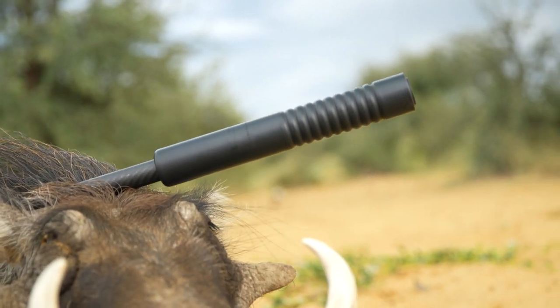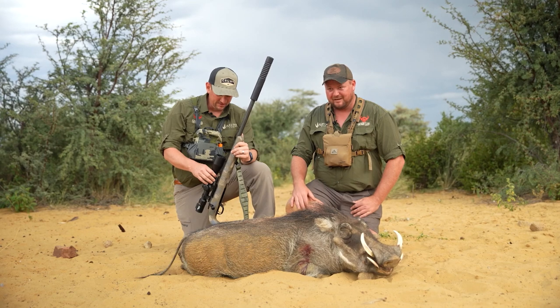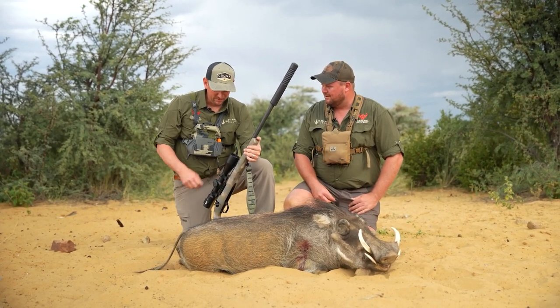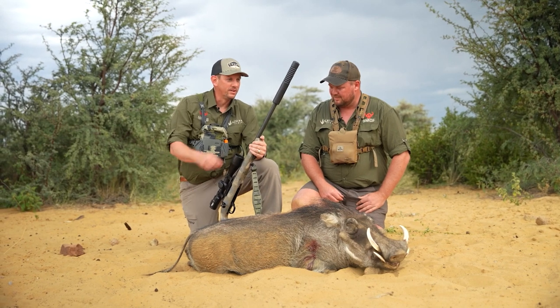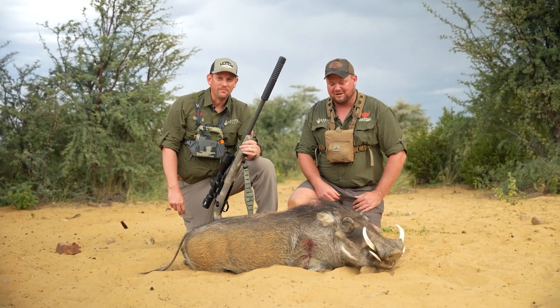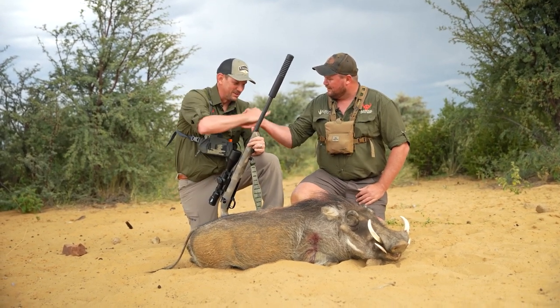You want to tell us a little bit about the equipment you used on this one? Because you dropped this one in its tracks. This is a 300 PRC Crown Precision mounted with a SIG scope — it absolutely didn't take one step. It dropped. Well done and congratulations on your first African animal. I appreciate it.